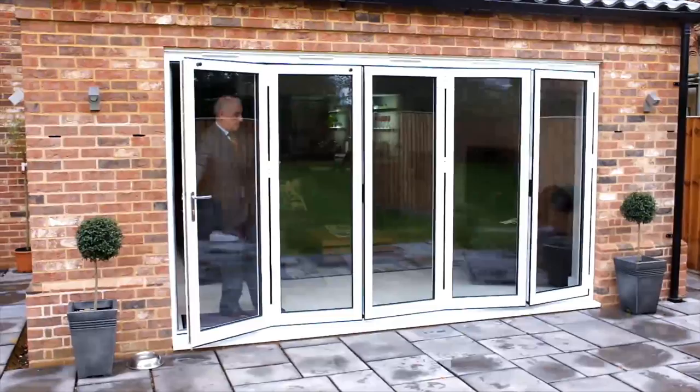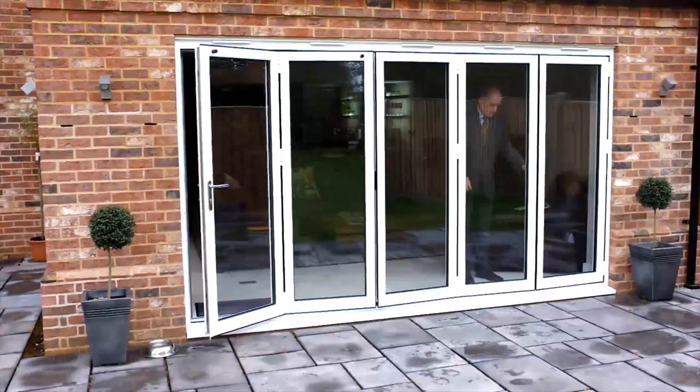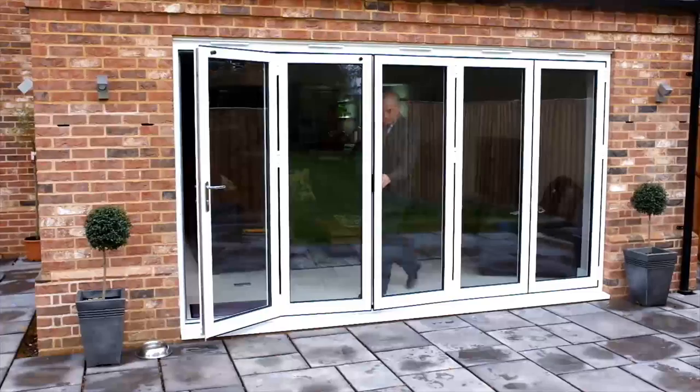In fact, it is this design with this system that was the first aluminium folding door to achieve Secured by Design status in the UK.